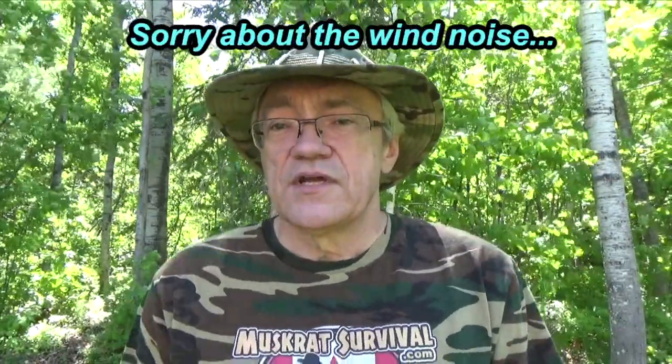Hey YouTubers, Muskrat Jim here. Welcome to another episode of my trail cam video. Now these first few clips were taken two weeks ago and they feature a new fox that I haven't seen before, and some rabbits and some squirrels. The squirrel video was really quite funny, so that's why I included it.